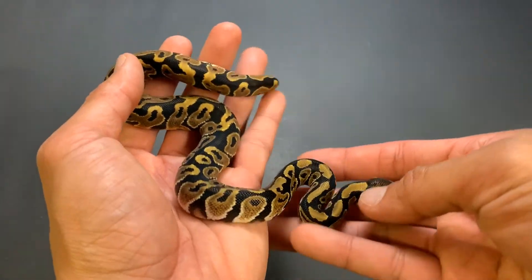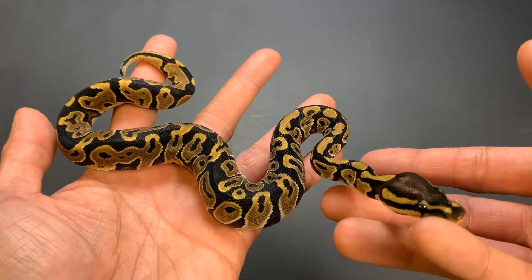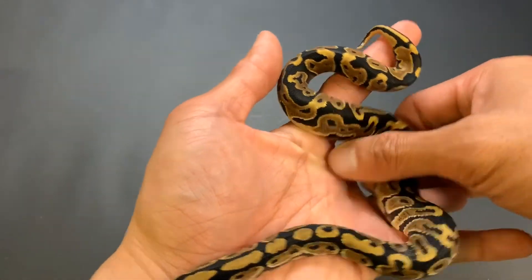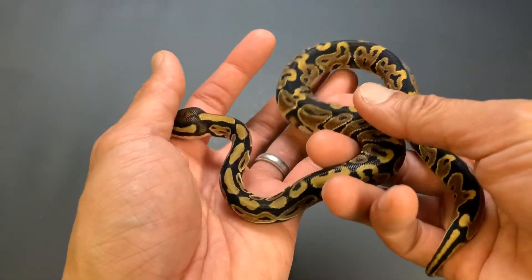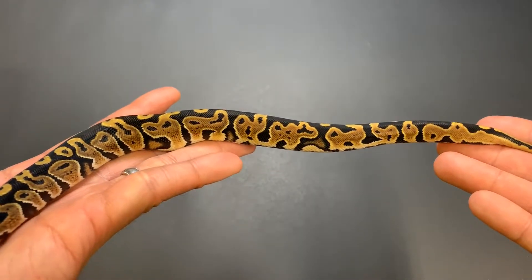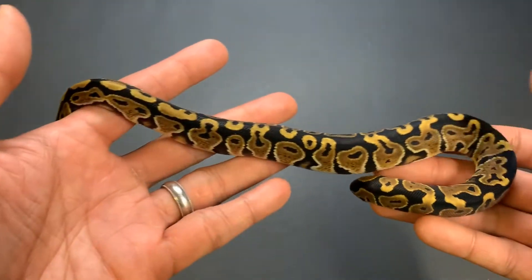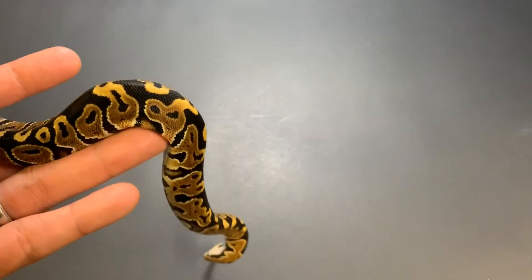One of the things that confirmed these were sired by that male is that the entire clutch are all females. If you're familiar with the banana gene and the sex-linked issue — my male is a male maker, so all bananas he produces are going to be male, and all the non-bananas he produces will be females. And my luck, all these are non-bananas and they are all females. That's how we figured out that's the only way we can have pewters and huffmans in this combo — he really sired the clutch, and they're all females, which confirms our theory.